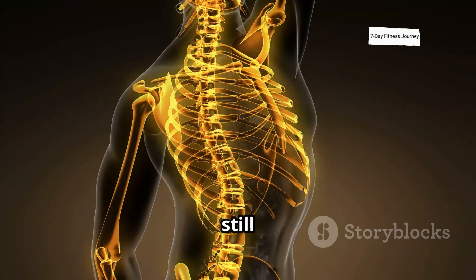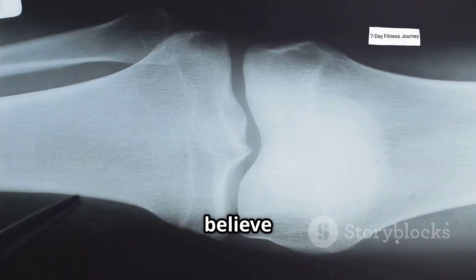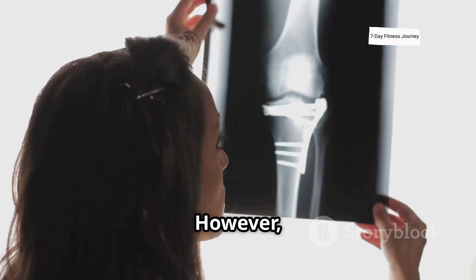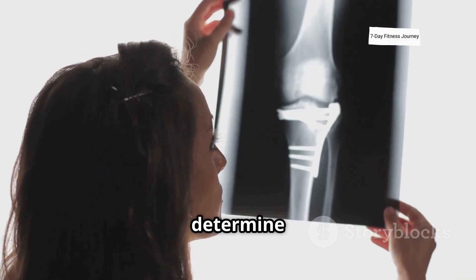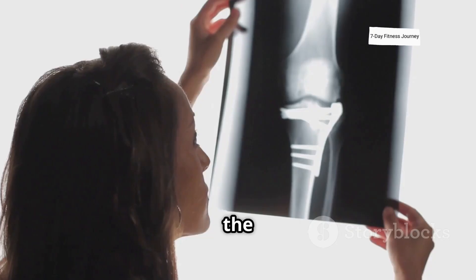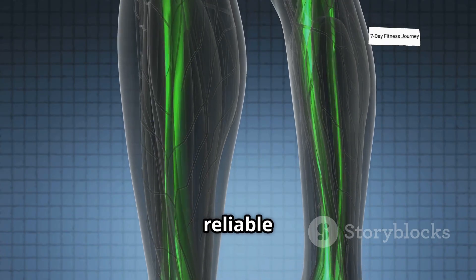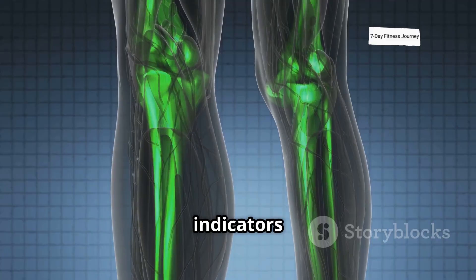Are you curious if you can still grow taller? Many believe an x-ray is the only way to know if your growth plates are still open. However, I will show you how to determine if your growth plates are still open without the need for expensive medical imaging. We'll explore several reliable methods that provide strong indicators about the status of your growth plates.